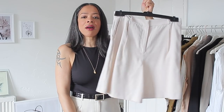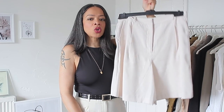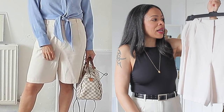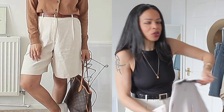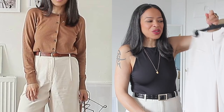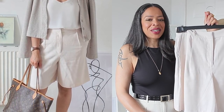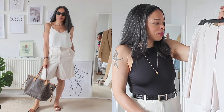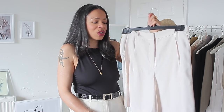The other shorts are made of 100% viscose from Mango. They're a lot longer and more dressy. I got them in size 12 — I feel I could have gone down a size but I do really love them. They give a nice boyish look and with heels and a linen shirt over the top I think they'd look really, really good.